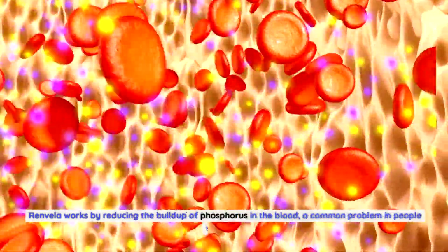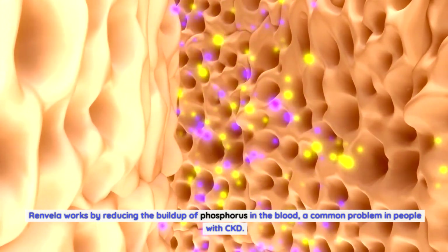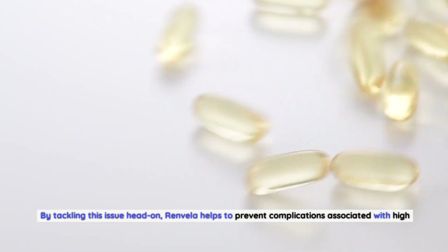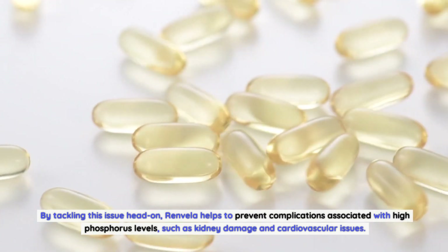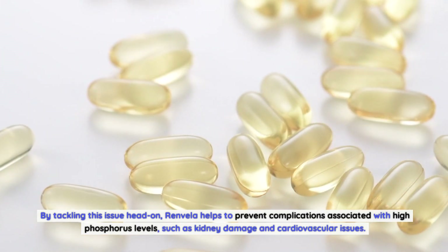Renvella works by reducing the buildup of phosphorus in the blood, a common problem in people with CKD. By tackling this issue head-on, Renvella helps to prevent complications associated with high phosphorus levels, such as kidney damage and cardiovascular issues.